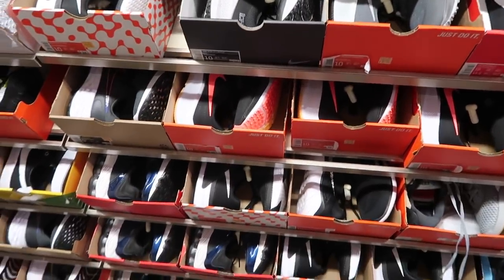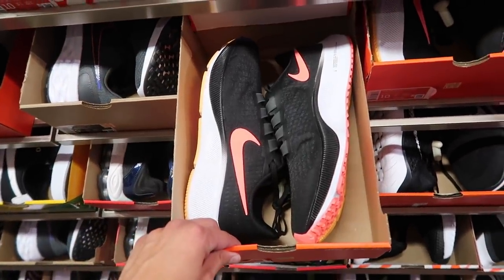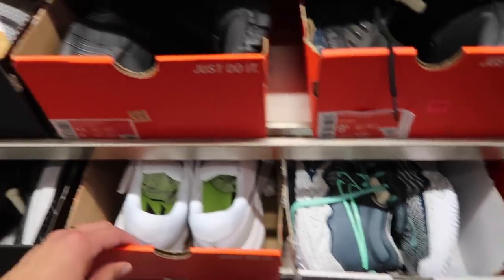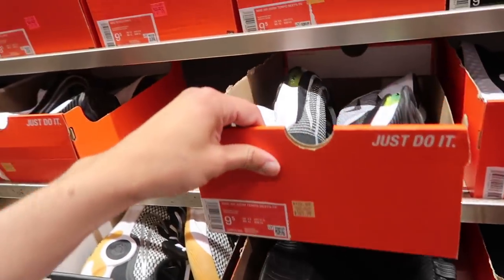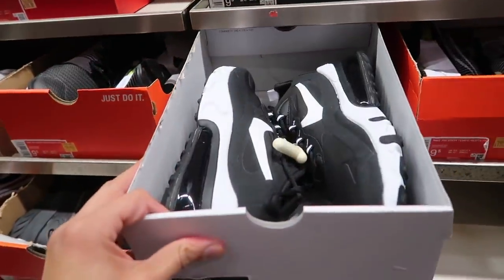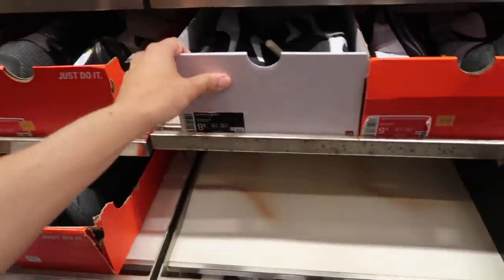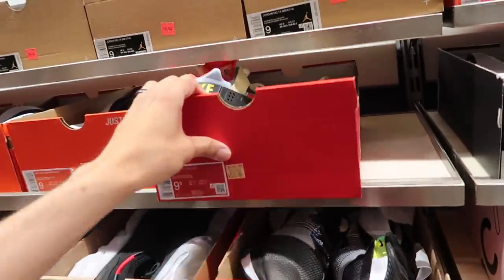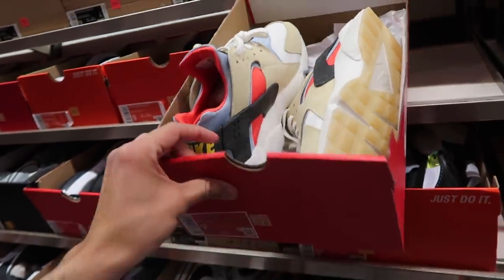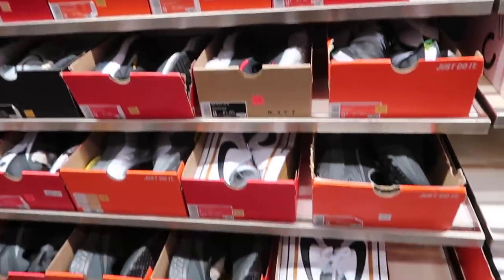Lower end but still highly priced — Pegasus $90, Zoom Romero at $100, GT again, Tempo Next Percent at $110 as well. 270 React black and white, no price, size 9.5 — that one might be on sale. Some Huaraches in a pretty dope color but at $130. Jordan Delta Breathe — we've seen those at $90.